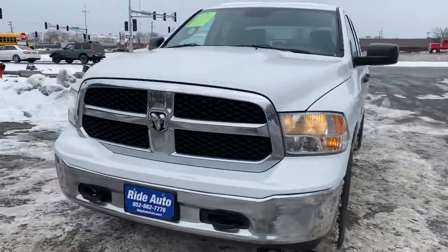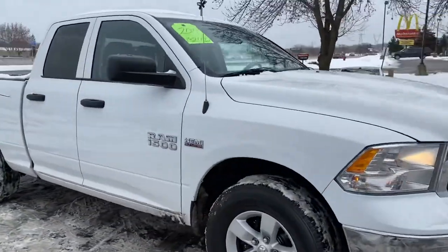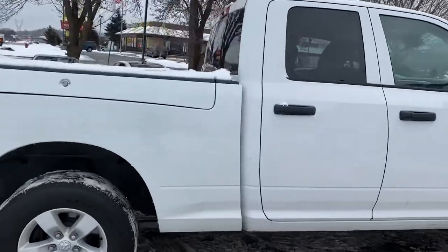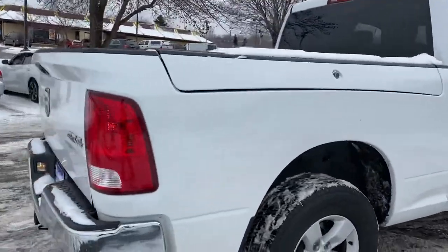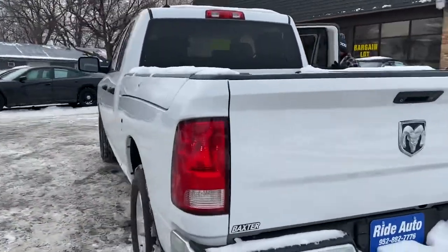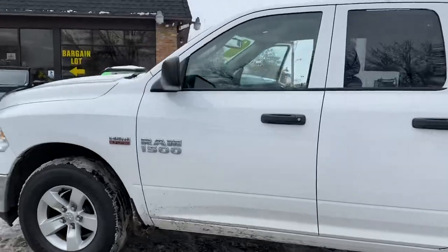Hello again from your friends at Ride Auto. We're pleased to bring you this beautiful 2014 Ram 1500. This is a quad-cab four-door, short-bed, four-wheel drive with a 5.7 liter Hemi V8, and it's got the Ram box. We're going to show you that in detail. Trailer tow package, backup camera, factory tinted windows, alloy wheels — beautiful truck, excellent condition, clean title vehicle.